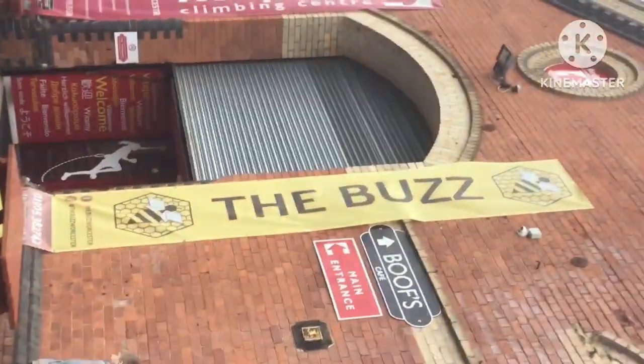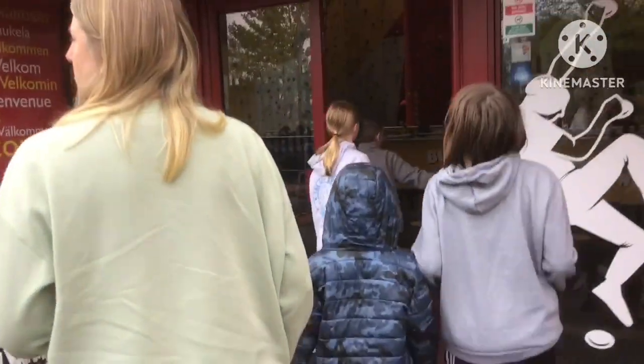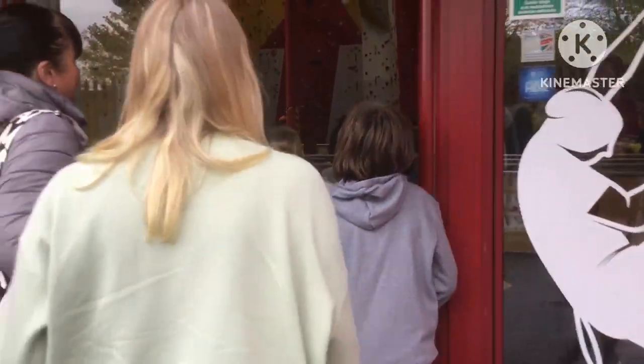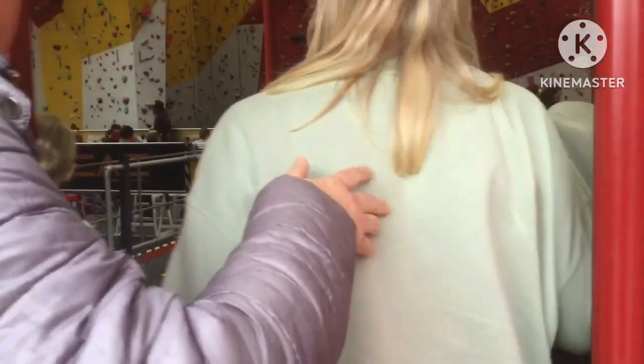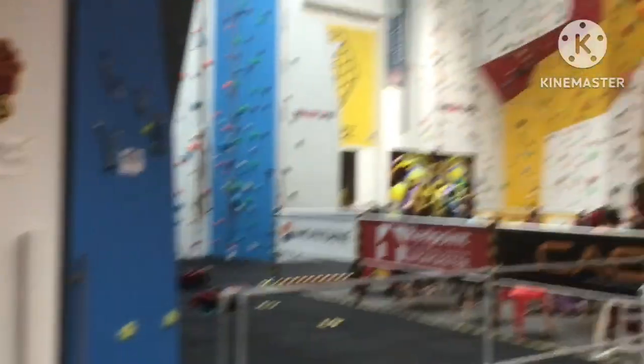The Buzz Inflatable Zone also comes with a red point climbing frame, which we could consider doing in a future vlog if we get the chance. So without any further ado, we're going to get inside now and book our tickets until our time is ready to enter the Buzz Inflatable Zone.